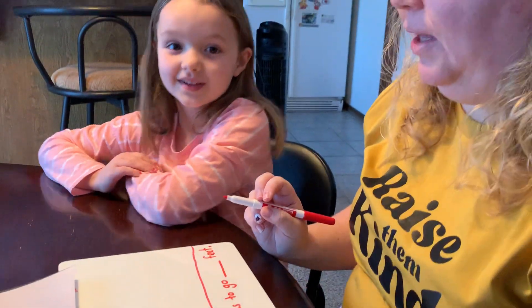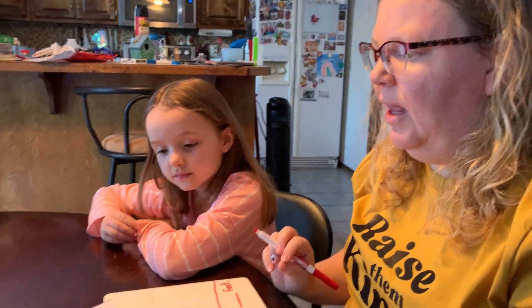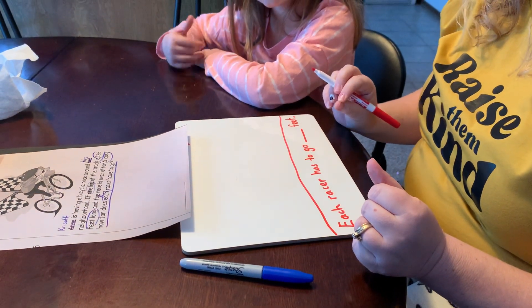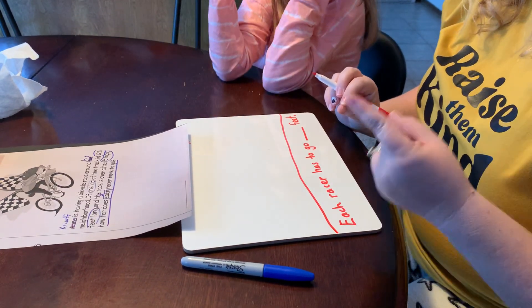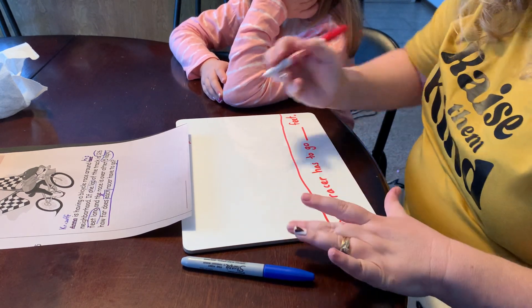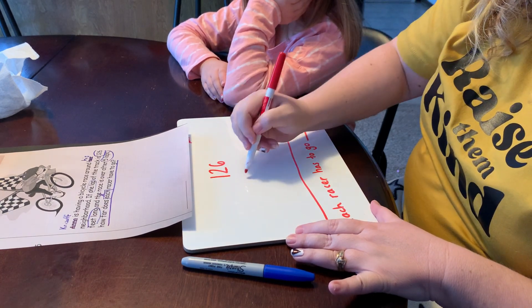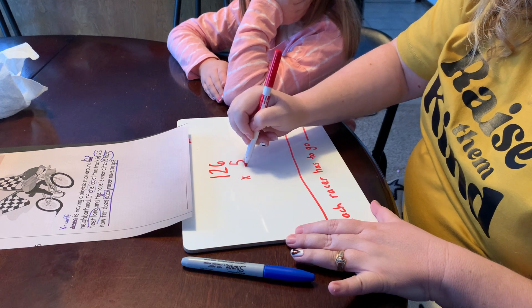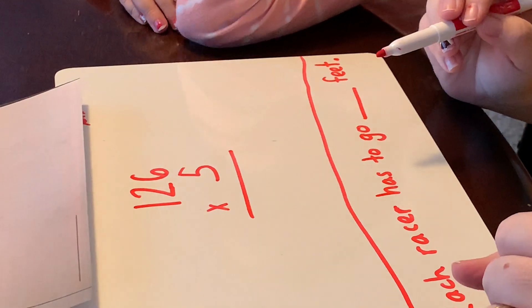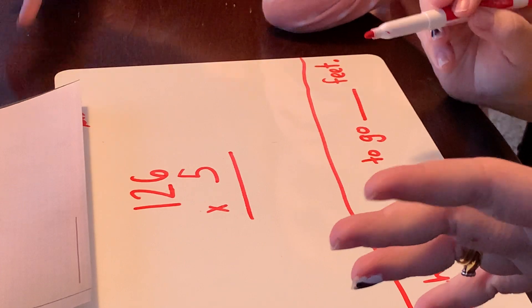Now I have to solve. I'm going to go back to the part where I have circles. If one lap of the track is 126 feet long and the race is over after five laps, how far does each racer have to go? We boxed the keyword 'each,' so that means multiply. This is a one-step problem, so we're going to do 126 times five. Six times five — we count by fives six times: five, ten, fifteen, twenty, twenty-five, thirty.